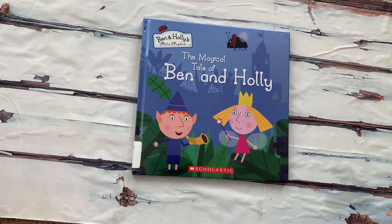Hello and welcome to Book Reading with Sammy. Today we are going to read a book from Ben and Holly's Little Kingdom. It's called The Magical Tale of Ben and Holly.